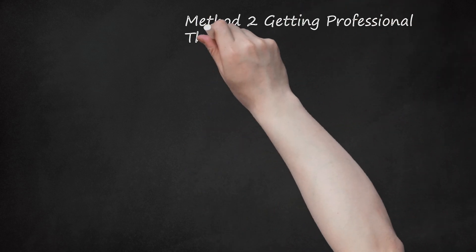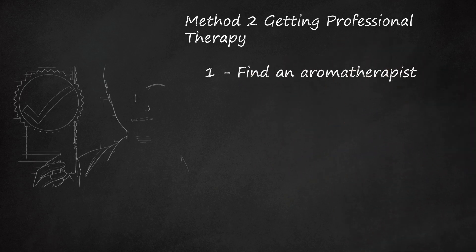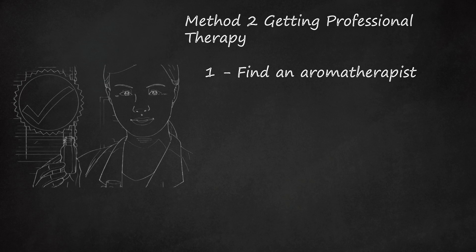Method 2: Getting Professional Therapy. Find an aromatherapist. An aromatherapist is a practitioner who has been trained in the use of essential oils and is also registered in a hands-on therapy such as nursing or massage. Aromatherapists are also often registered as acupuncturists or have knowledge of other alternative modalities. They will be able to administer the aromatherapy treatment and teach you how to safely use essential oils. When searching for an aromatherapist, you should ask if they have any prior experience treating cancer patients. Ask your medical doctor for a referral to an aromatherapist. There is no international standard for aromatherapy, so you will have to look into the required credentials for aromatherapists in your region.